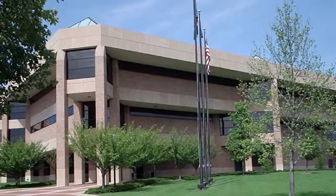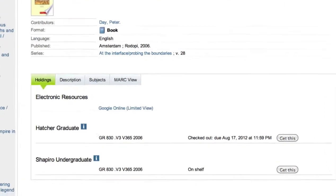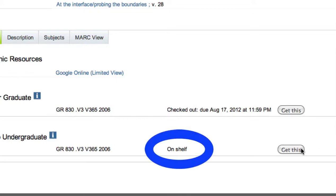So how does it work? When you find a book in Merlin that you want, look for the Get This button. Choose the specific copy you want and click Get This. For fastest delivery, choose a copy which says On Shelf.